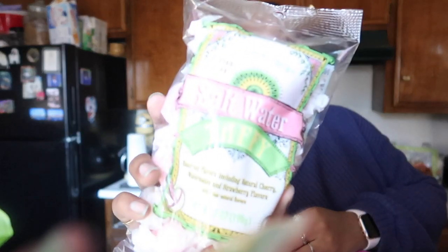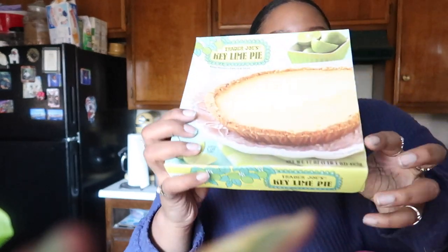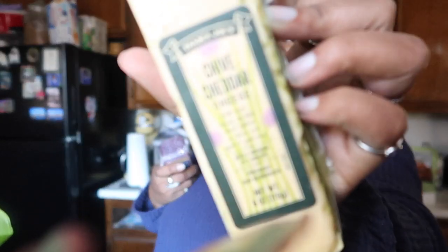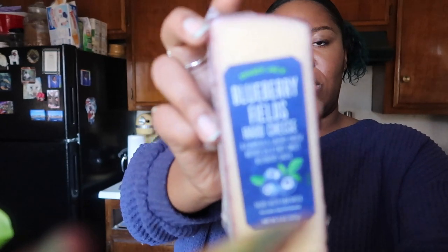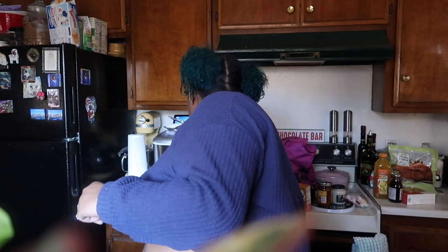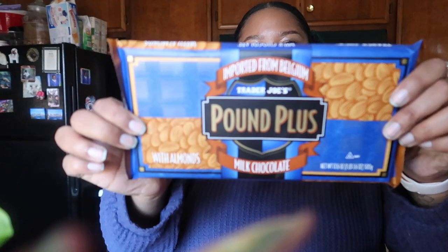And then some saltwater taffy — gotta keep some candy in your purse. Totally forgot about this — king pie, put that in the fridge. And we got two of these but gave one to my sister — chive cheddar cheese. I'm not a fan of cheese but the outside flavor is really really good. And then my mom always gets this — it's the blueberry filled tart cheese, a complex and savory cheese bathed in a tart sweet blueberry sauce. And then the last thing in this bag is the pound plus chocolate bar with almonds.